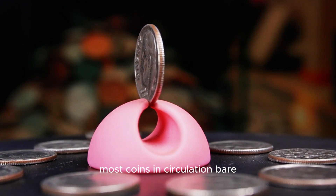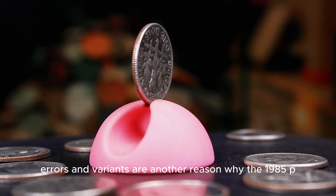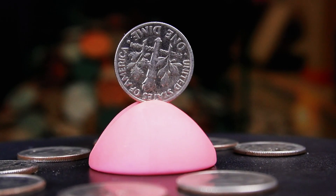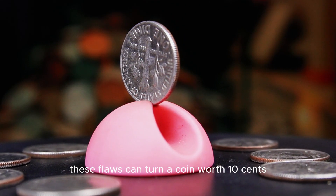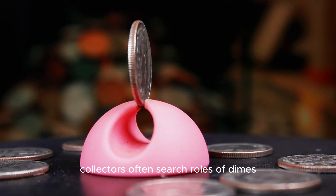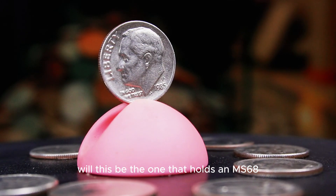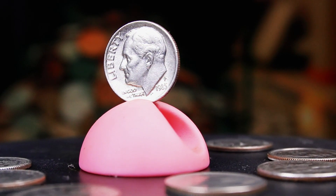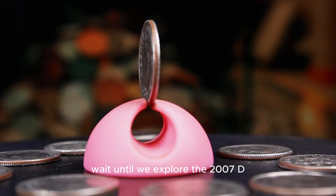The challenge lies in finding one — most coins in circulation bear scratches and dings, reducing their worth. Errors and variants are another reason why the 1985 P dime is highly sought after. Off-center strikes and die cracks are the most common errors that increase the coin's value. Imagine finding a dime with part of Roosevelt's profile missing or a jagged crack running across the reverse — these flaws can turn a coin worth 10 cents into one valued at over $2,000. Collectors often search rolls of dimes in hopes of finding such treasures. That's the thrill of numismatics. If you think the 1985 P dime is impressive, wait until we explore the 2007 D Roosevelt dime next.